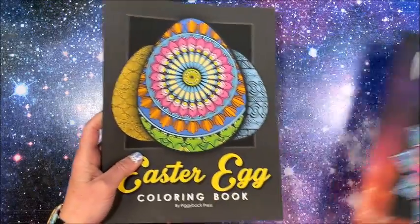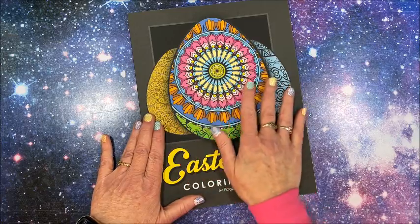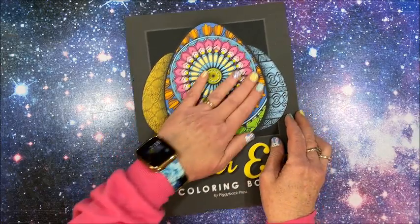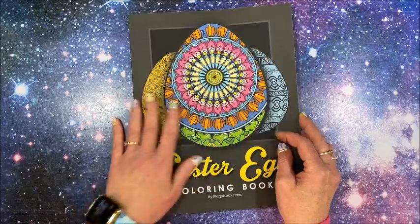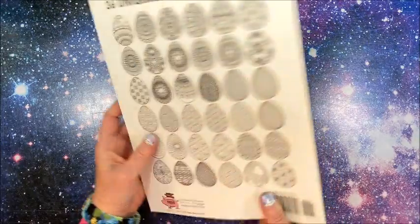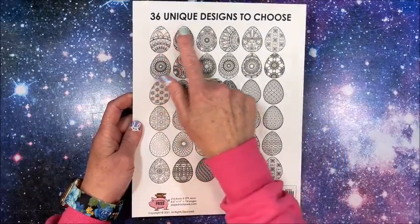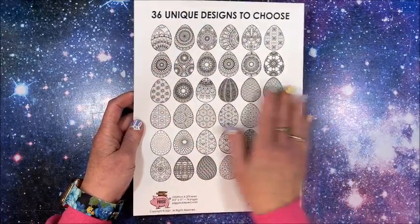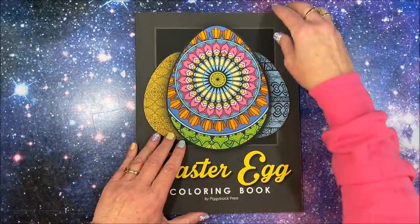Let's take a look at the Easter Egg book first. It's a soft cover — not the high gloss kind, more velvety feeling. The front cover looks great, and the back cover shows all 36 unique designs to choose from. So there are 36 Easter eggs in here to color.